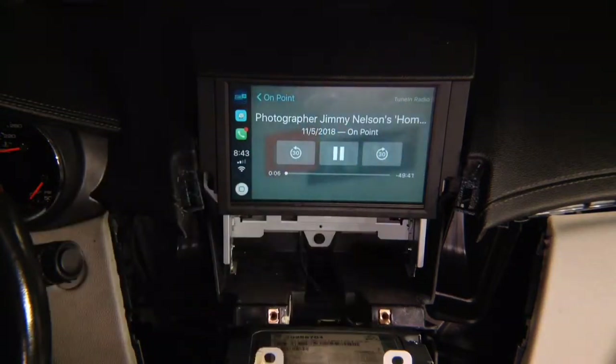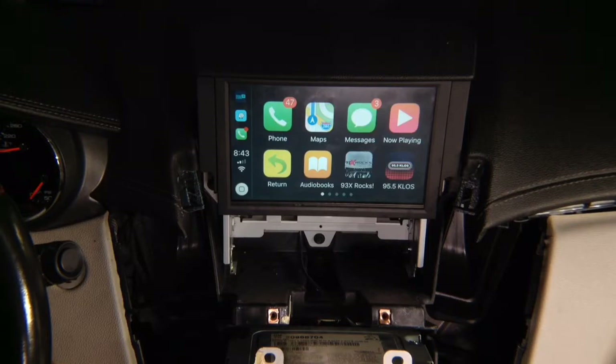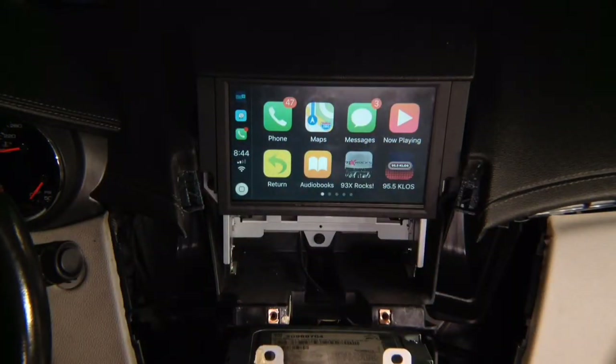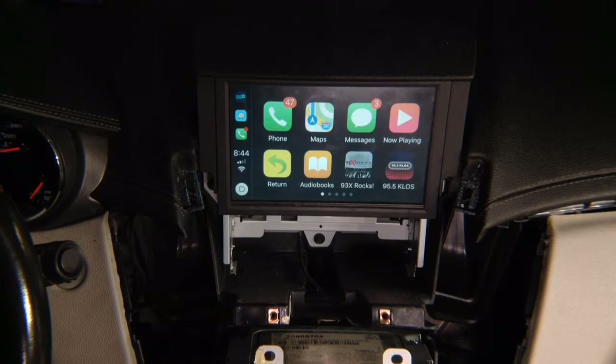Now we know that everything is working and we can go ahead and put the car together, and test the rest of the features. Installation is complete. Neatly put everything and reinstall your radio. Reinstall the panel, hide the interface. After you screw everything in, test everything one more time. We know the installation is proper, we know we connected all the wires correctly, our audio is working, and we can switch back and forth. That completes our installation.